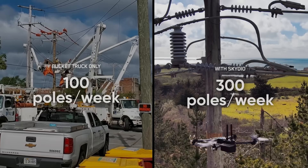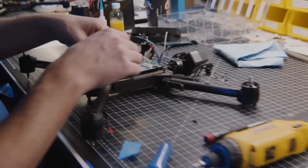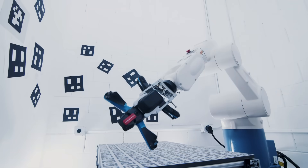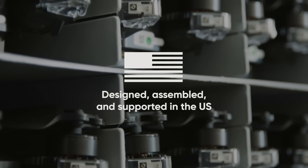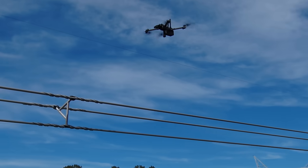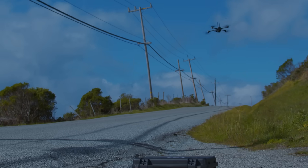Even new operators can cover more circuit in less time than a traditional crew in a bucket truck. Skydio solutions are designed, assembled, and supported in the US, so you can scale your inspection program with confidence that your infrastructure data is protected by stringent cybersecurity measures.